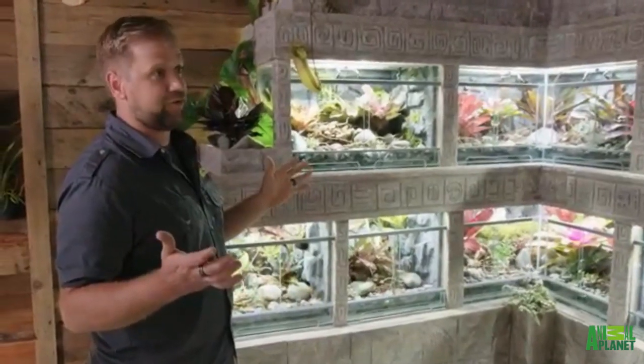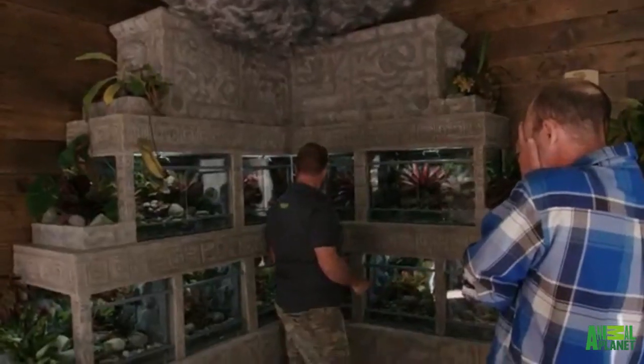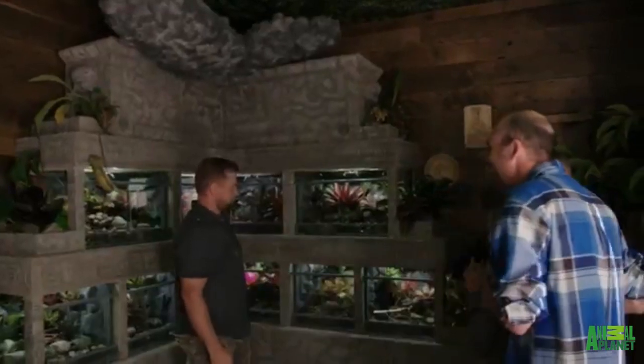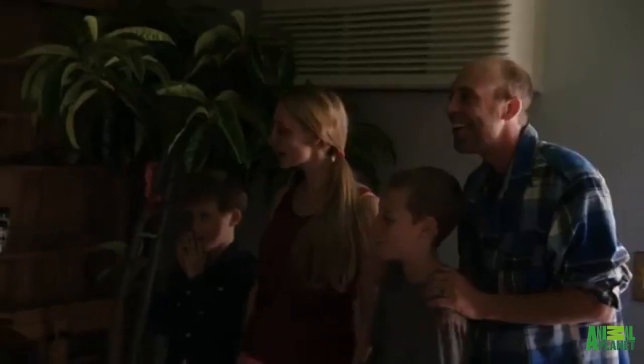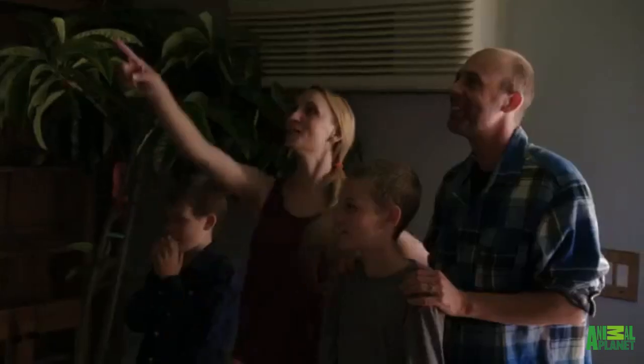I've got one special thing to show you — I'm going to need you to close your eyes. Close your eyes. Ty, can you hit the lights? Open your eyes. Oh my crap — lightning mode! Oh wow, how did you do that? Oh my goodness, that is so cool. Even in the closet there too. I love it.